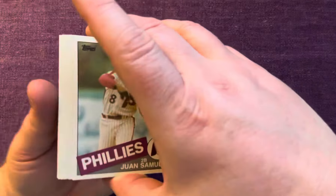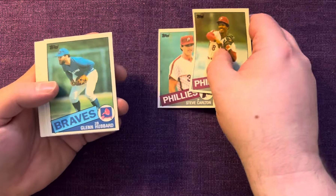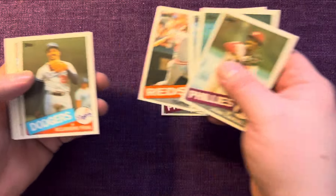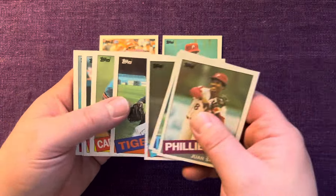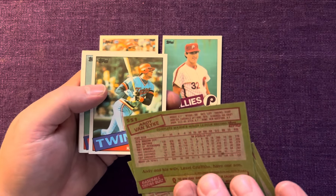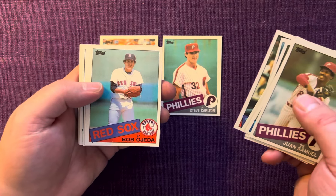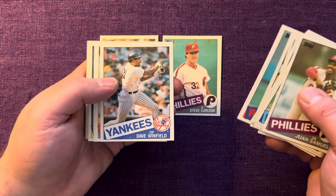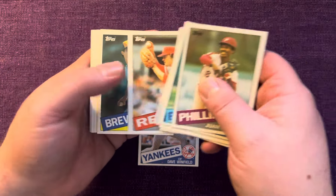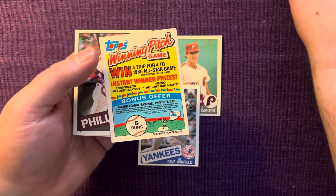We're starting off this 1985 cello pack — Philadelphia Phillies, followed up by Steve Carlton. Pretty cool one there — Hall of Famer Steve Carlton. Larry Parrish, Tony Perez — another Hall of Famer. Alejandro Pena. Again, I'm really looking for the Roger Clemens rookie card. Andy Van Slyke — his rookie was like '83 or '84. Kent Hrbek. And the Kirby Puckett rookie card — I do not have either one of those in my collection.